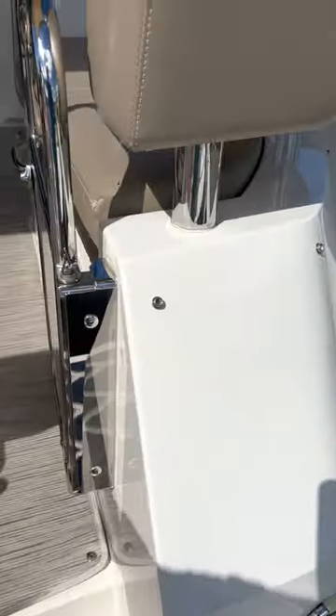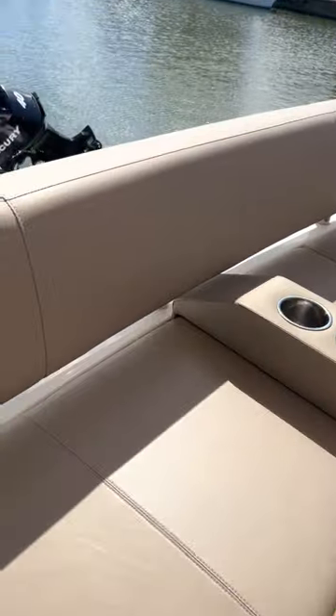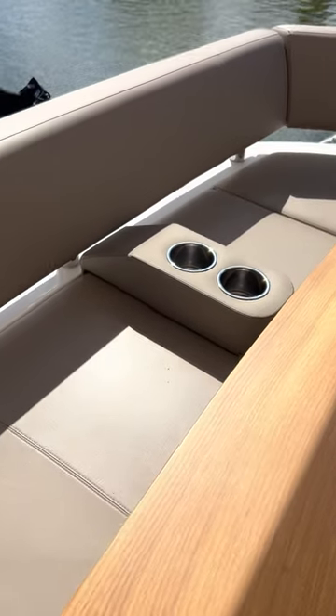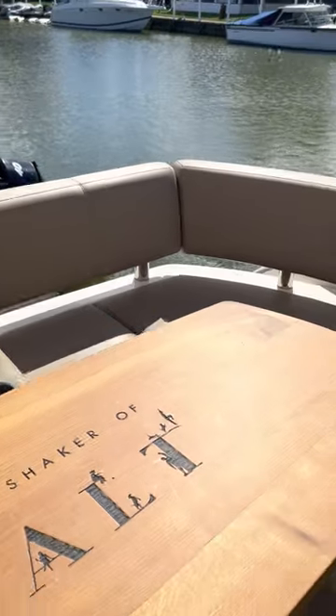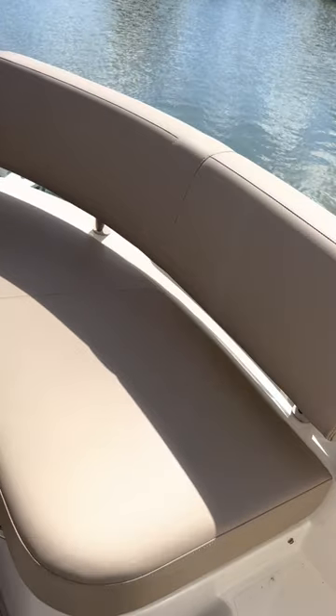You have your outside shower hookup. The seats are all removable — this particular seat is removable and has additional access as I just showed you. The seat over here is also removable, where typically the fenders are kept.